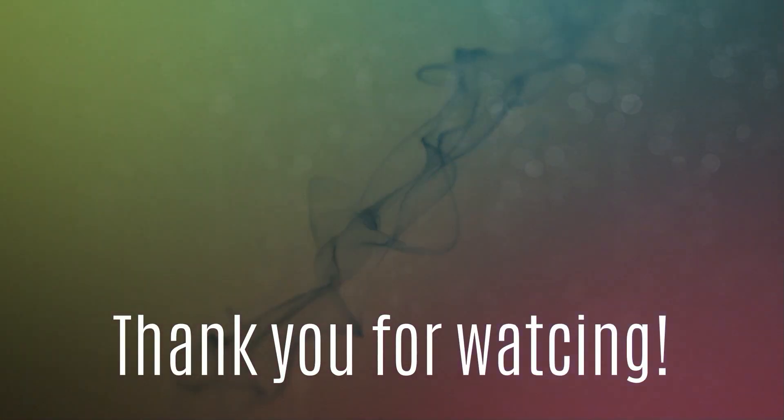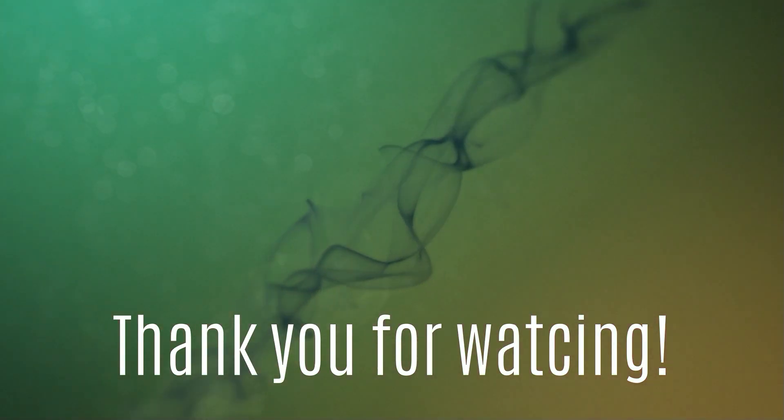If you watched the whole video, thank you so much! Tomorrow we will be filming our third day so please stay tuned for that. Hope to see you guys next time — bye!